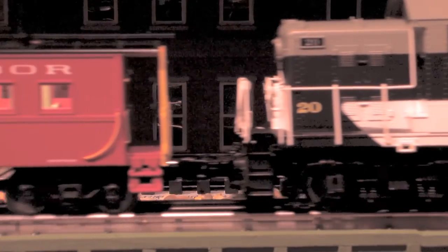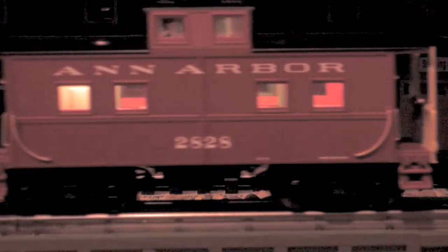This is a night view of the caboose train, so we can see all the lights at night. Lights are now being dimmed down and we can pick up the lights on the caboose and the train room.